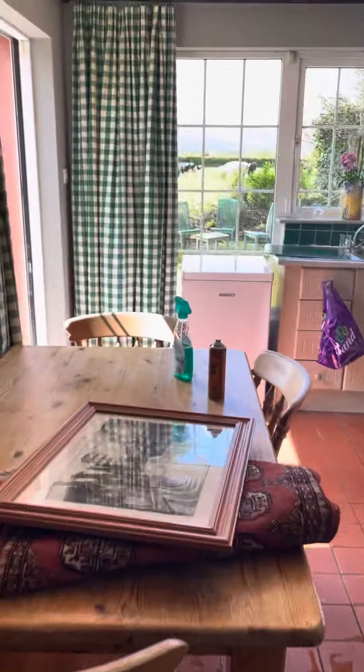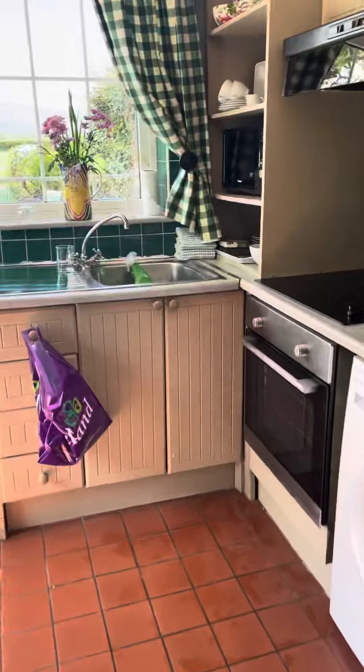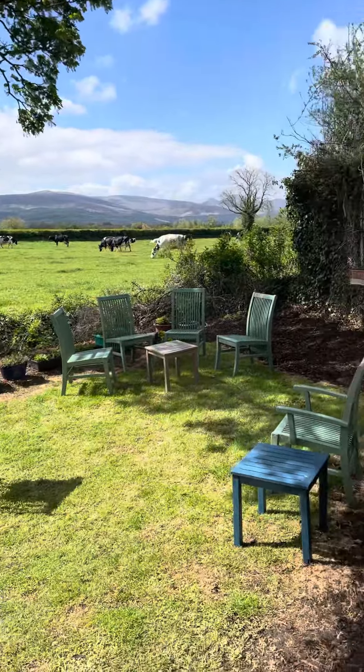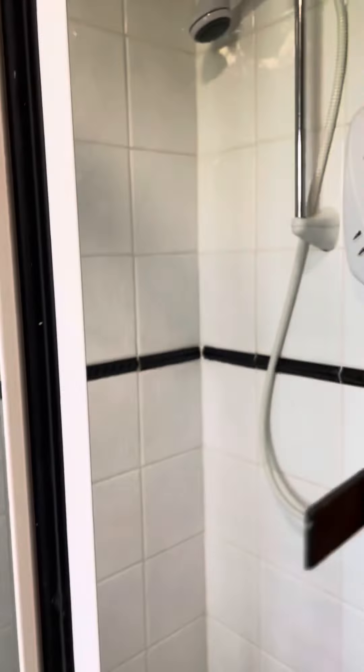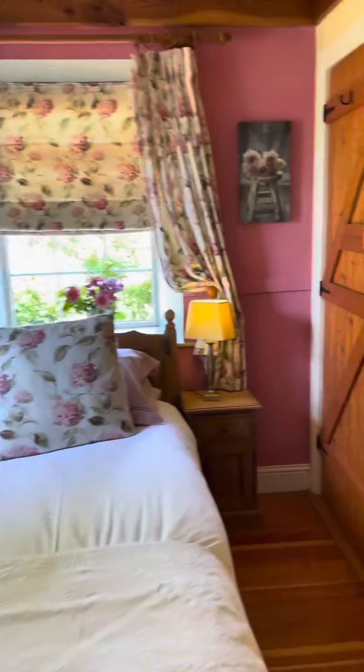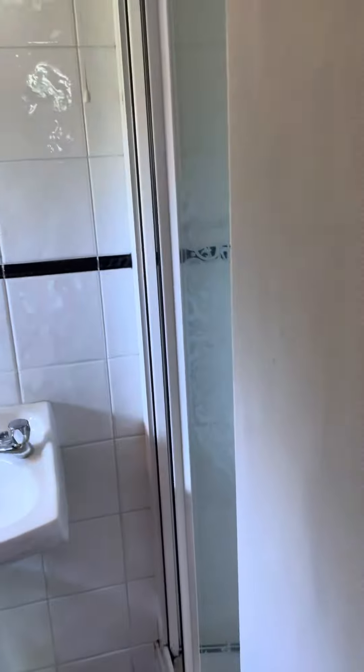This is the kitchen. And there's a bathroom in here with a shower. This is the biggest bedroom here, and there's an ensuite there.